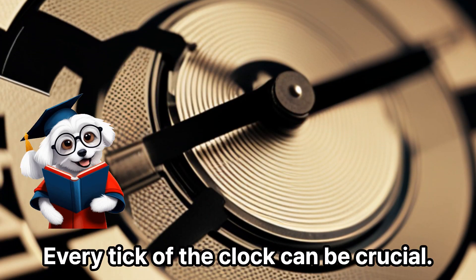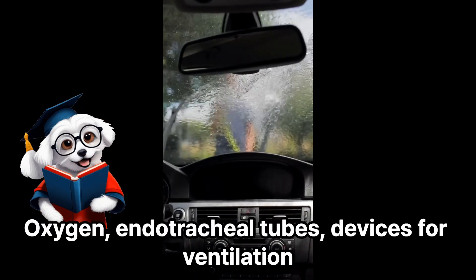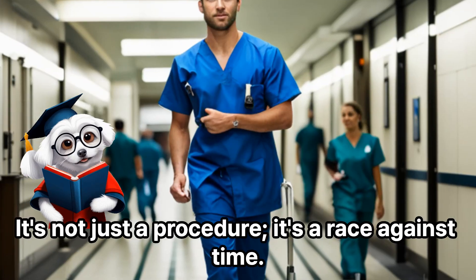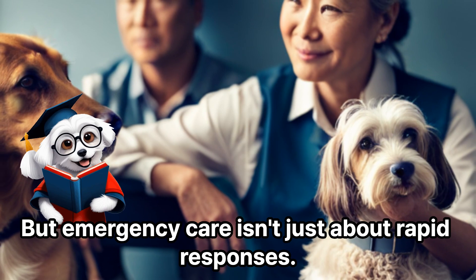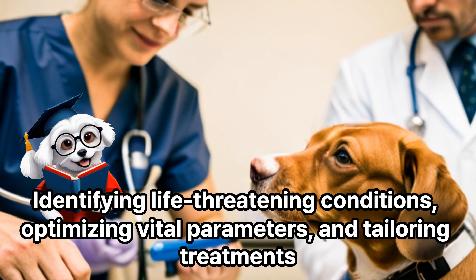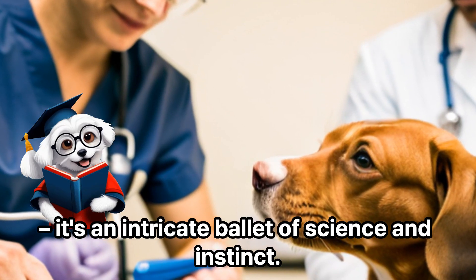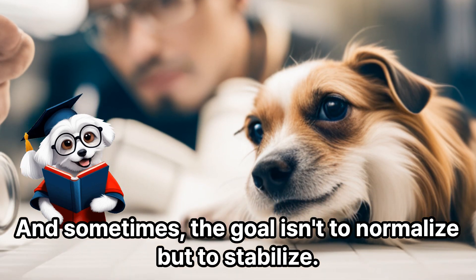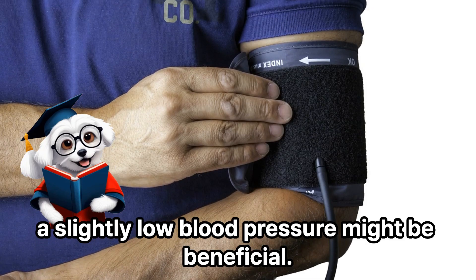Every tick of the clock can be crucial. Oxygen, endotracheal tubes, devices for ventilation — these aren't just tools, they're lifelines. And gaining quick access to a pet's veins is not just a procedure, it's a race against time. But emergency care isn't just about rapid responses — it's also about precision: identifying life-threatening conditions, optimizing vital parameters, and tailoring treatments. It's an intricate ballet of science and instinct. And sometimes the goal isn't to normalize but to stabilize — for instance, in cases of internal bleeding, a slightly low blood pressure might be beneficial.